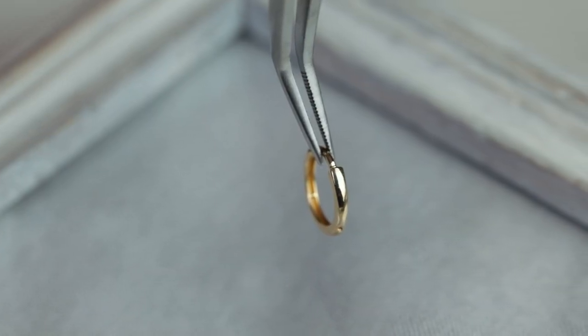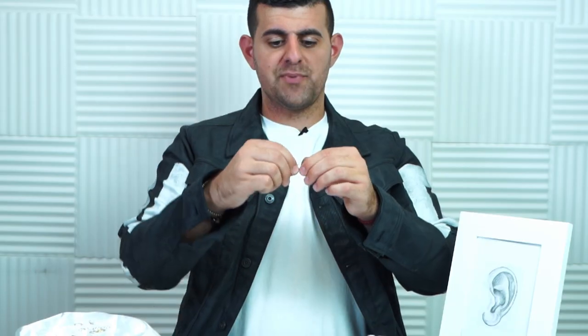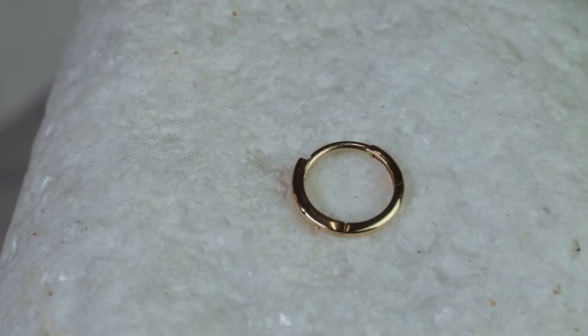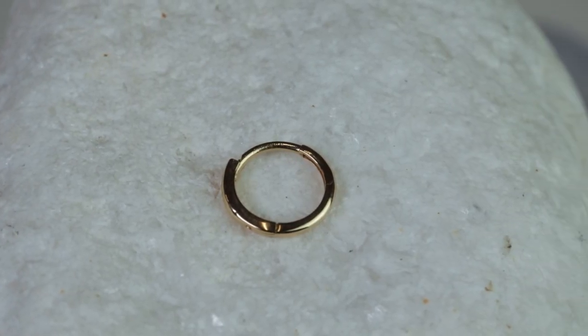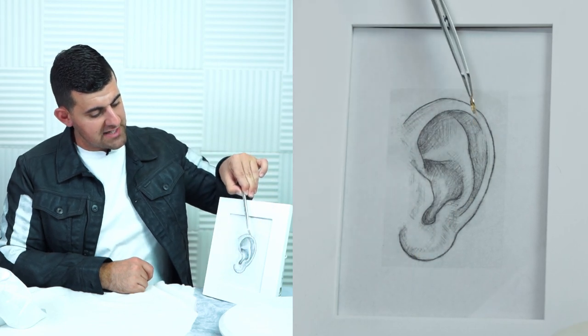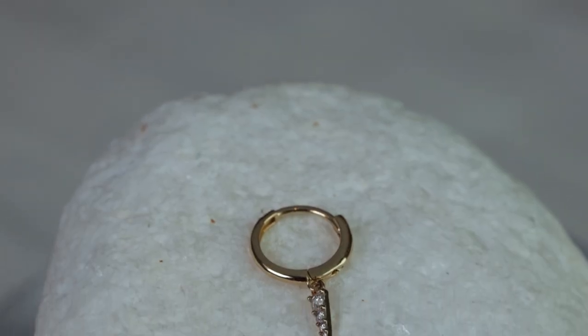That concludes our pushback options. Now we're moving on to huggy earrings, which are absolutely popular — you've seen them on all your favorite celebrities and influencers. The huggy hugs your ear, opens by pulling it apart, and snaps or clicks into place. You can primarily use these on the earlobe, though they're thin enough for the helix too. For something plain and minimalistic, the huggy is the best option — secure, lightweight, and not too bulky.